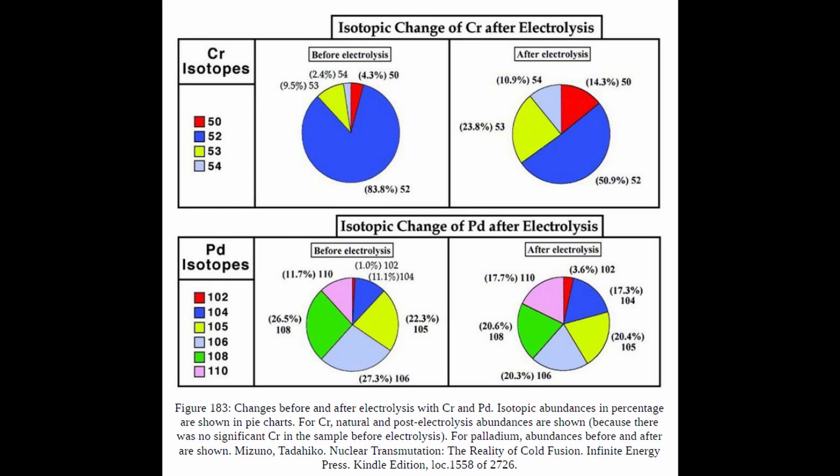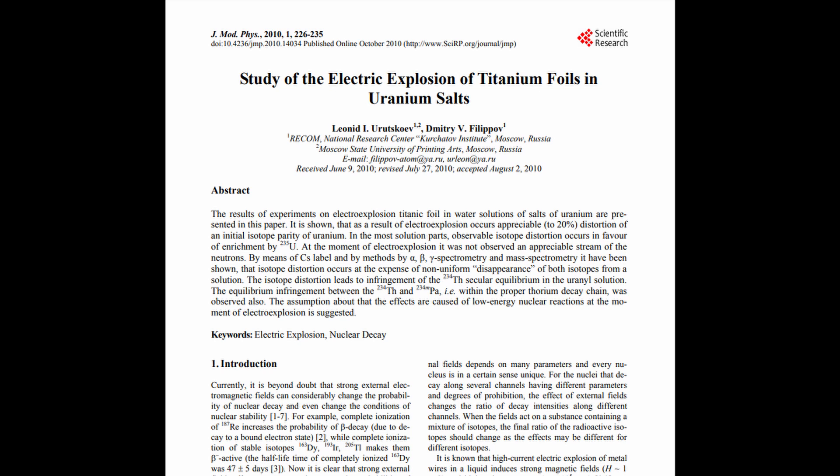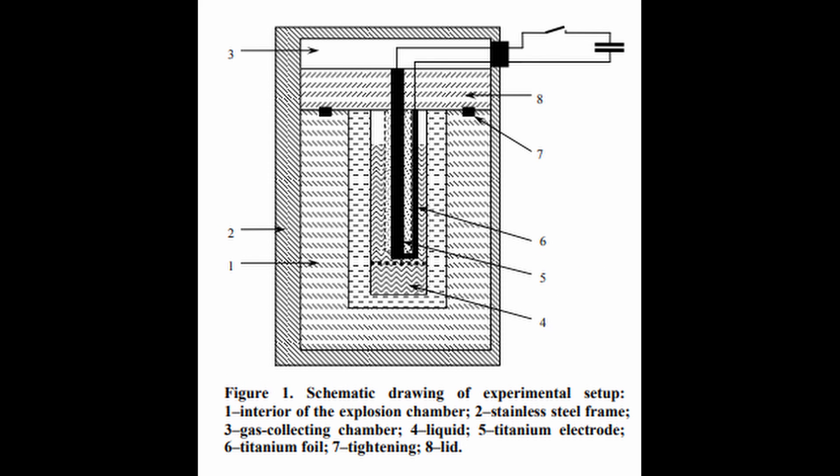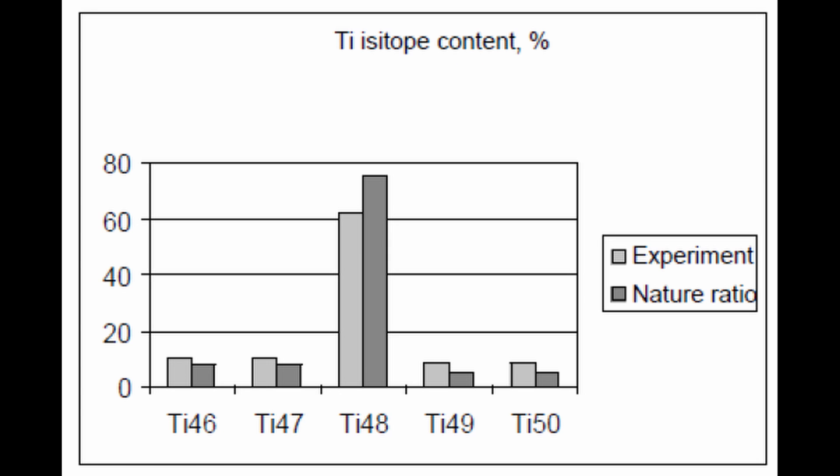Another issue shows up in the exposed cathode in the form of changes in the ratio of the six stable isotopes of palladium from the naturally occurring abundance. The exploding foil experiments were conducted back in 2002 in Moscow. A thin aluminium foil was exploded underwater using electrical charge, and it too seemed to create new elements that did not exist before the experiment. The new elements included aluminium, silicon, calcium, chromium, iron, nickel, copper and zinc. There were also changes in the isotope ratio for titanium in the aftermath of the experiment.